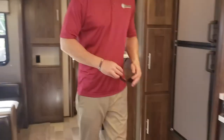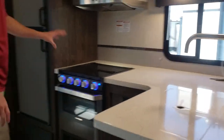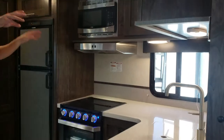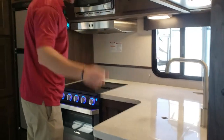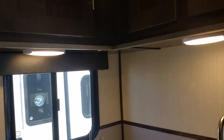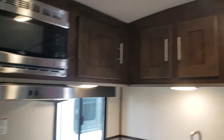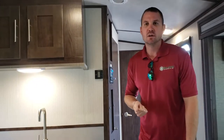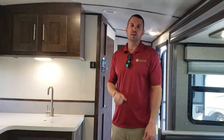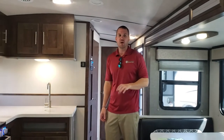In the kitchen area, you will get hard surface countertops, a three-burner stove, microwave, and full-size fridge and freezer. There's plenty of storage in the kitchen area. This particular model comes weighing in at 7,400 pounds, with a total length of 35 feet. Fresh water is 44 gallons, and black and gray is 30 gallons.